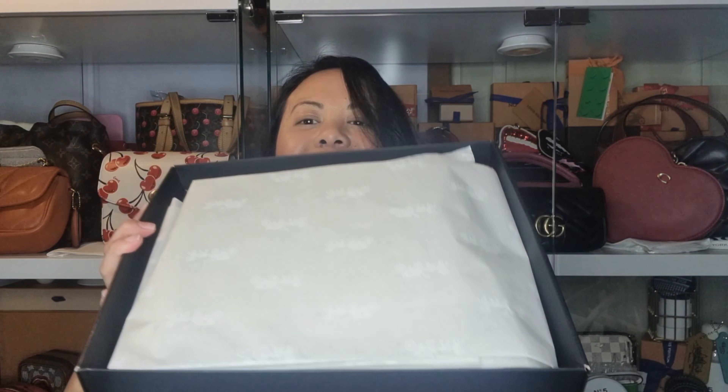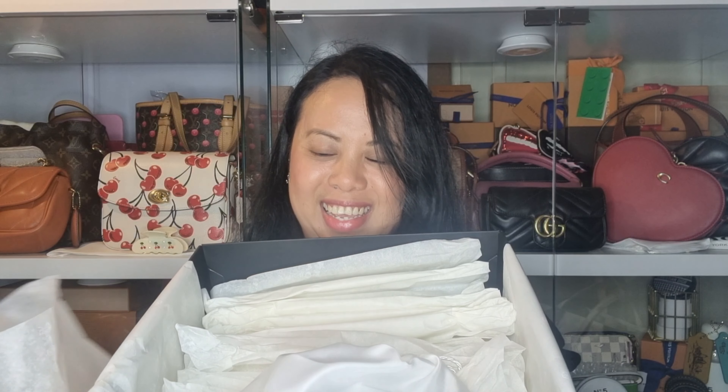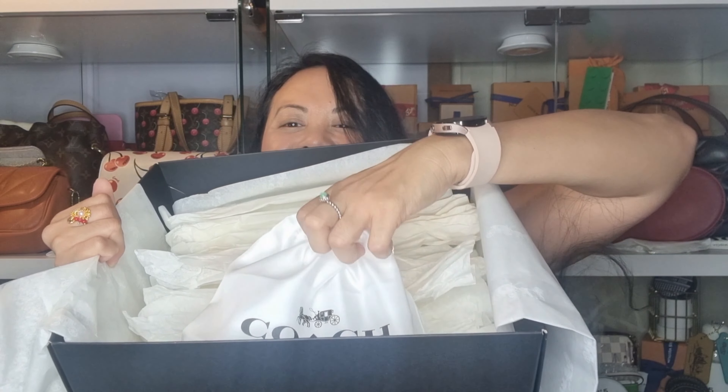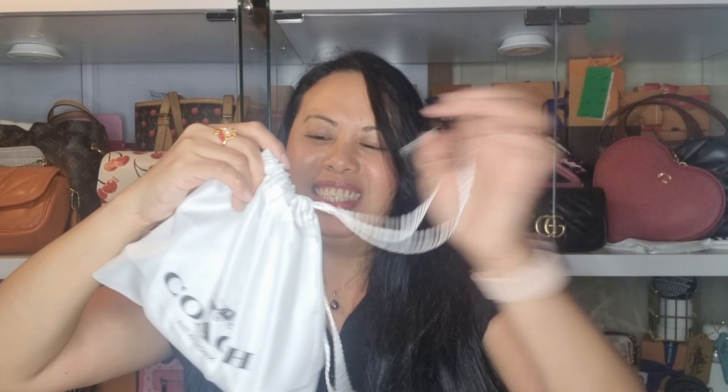It's a big box but it's actually not that big at all. Inside it's in this tiny little dust bag. Let's open it and see — it's packaged really well.